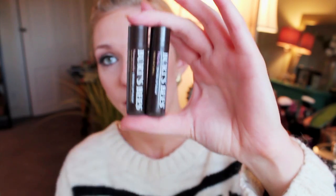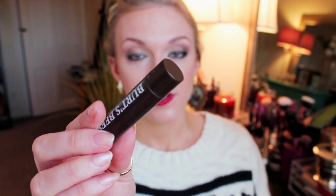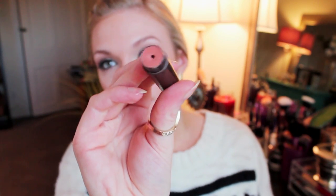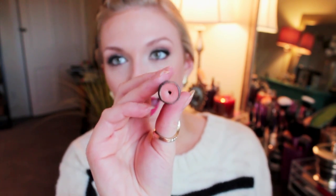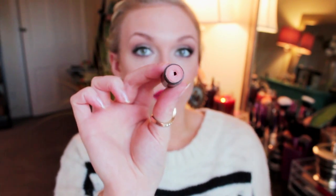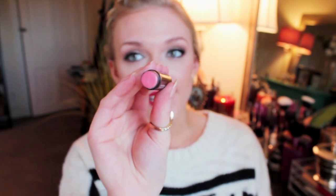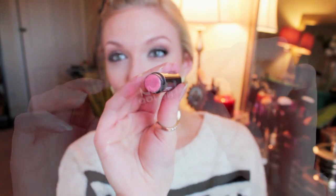I really like the Burt's Bees tinted lip balms and I've had the Honeysuckle shade for a while now. It's almost like a nude apricot color and it looks just as nice as applying a nude lipstick — really, really pretty. They've also recently added new colors to their line, and this one is called Petunia. I love this one because it's like a really pale pink — so pretty, so feminine, such a light girly type of color.